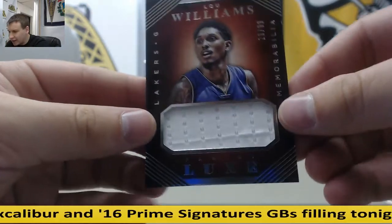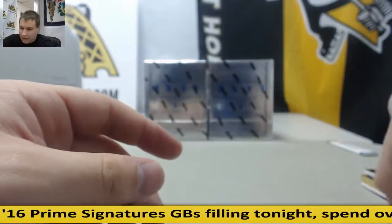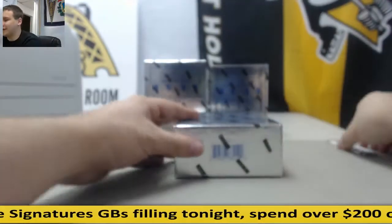And also at 99, Lou Williams, Jersey Relic. That Porzingis is pretty, I'm not going to lie.